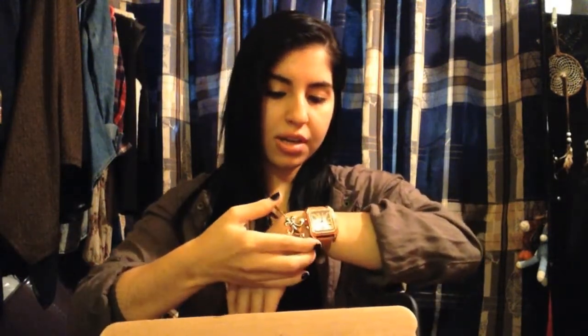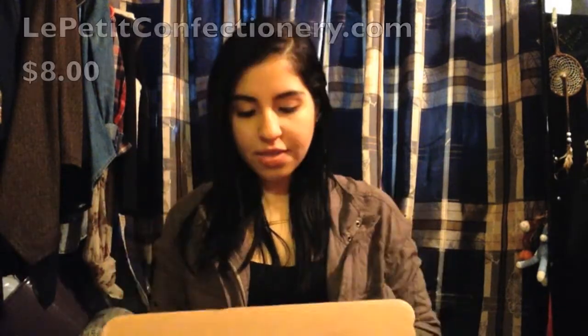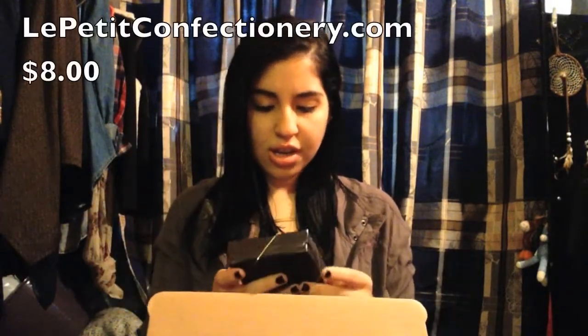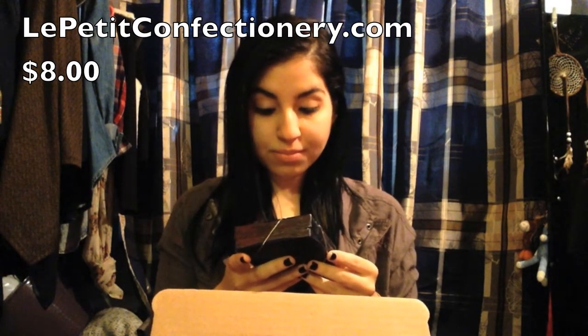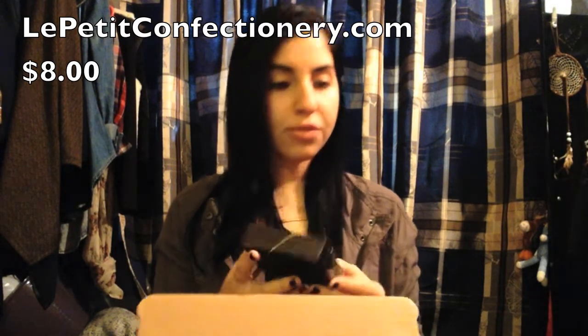You can adjust it, I think — maybe not. It's a little big on my wrist. But before that starts making noise, let's put it over there. And then we have here Le Petit Confectionary. It's chocolate truffles.